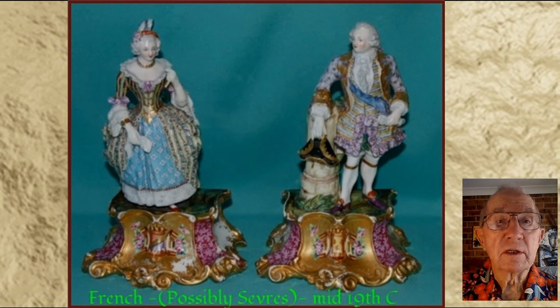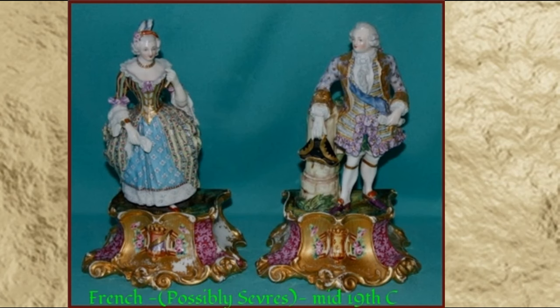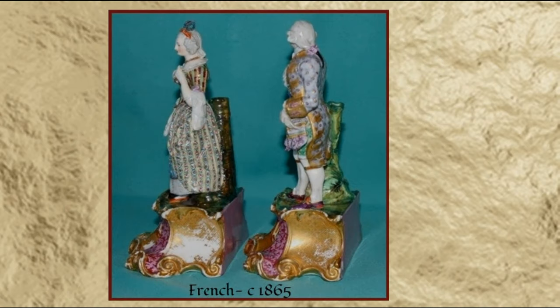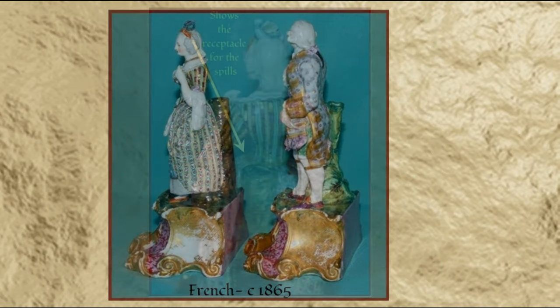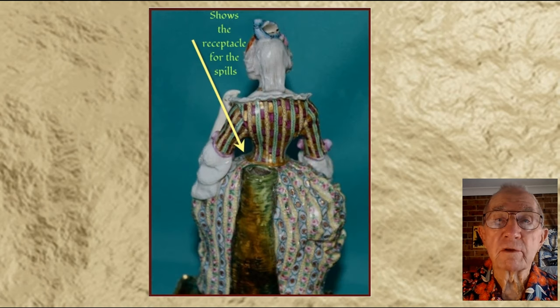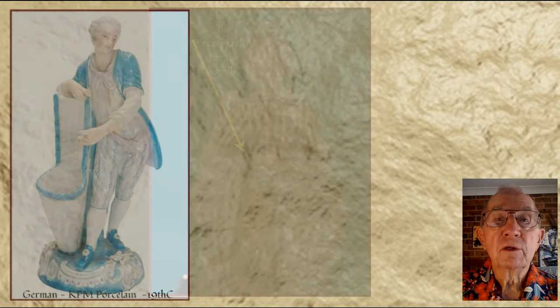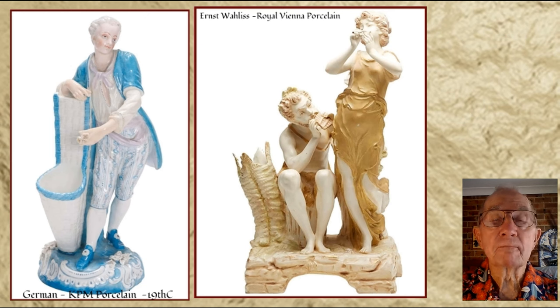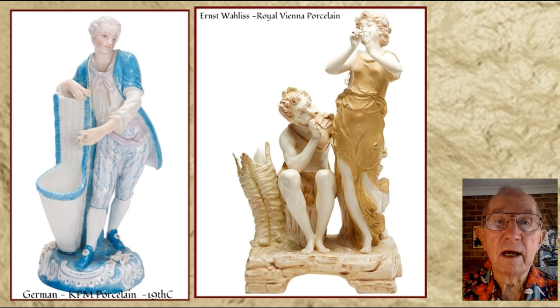Here are three more examples of continental spill vases. This one is French, possibly Sèvres. And this picture shows where the receptacle for the spills is situated. German KPM, the Royal Porcelain Factory in Berlin. And a delightful one by Ernst Wallace of the Royal Vienna Porcelain Manufacture.